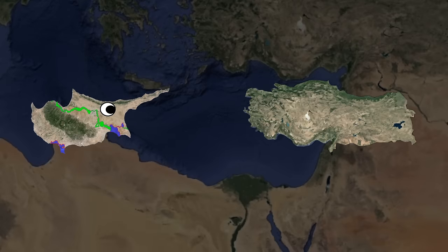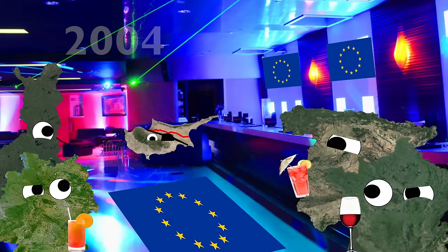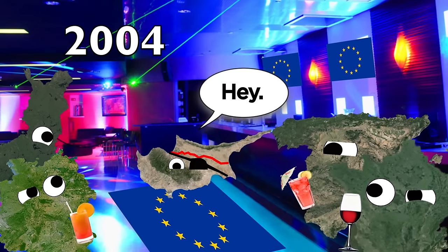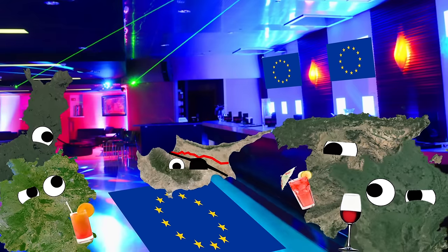When asking who Cyprus's friends are, you kind of have to address which side you're referring to. If you're asking the North, then of course they'll say Turkey, and all the friends that come along with that package — like Azerbaijan, Pakistan, Afghanistan, and so on. If you ask the Greek Cypriot side of Cyprus, you'll probably get a different response. As part of the EU, Cyprus is kind of like the new guy that walked into the party with a few scars that everybody is slightly intrigued by and keeps their eye on as he walks over to the punch bowl.